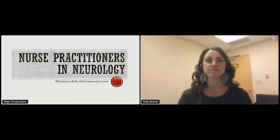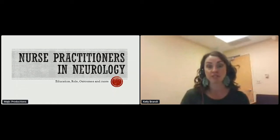The terminal degree for nurse practitioners is a doctorate of nurse practitioner, and I will not be a doctor.